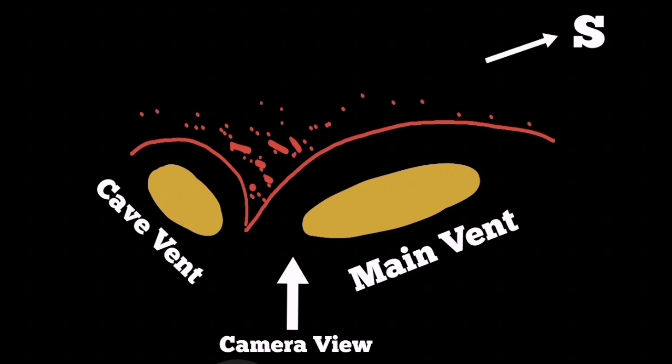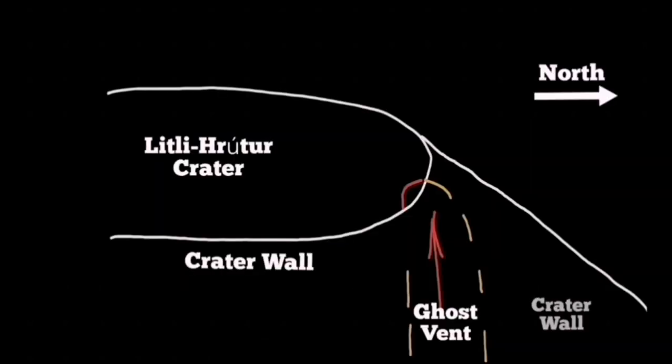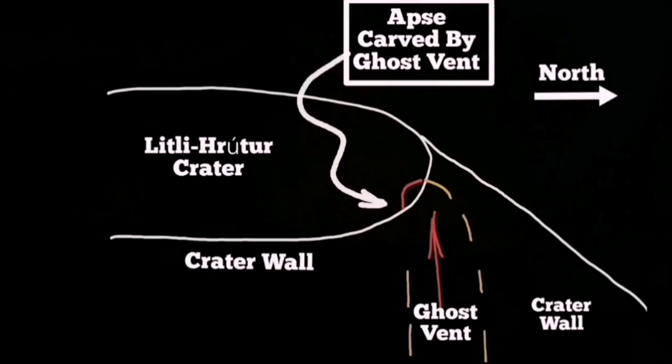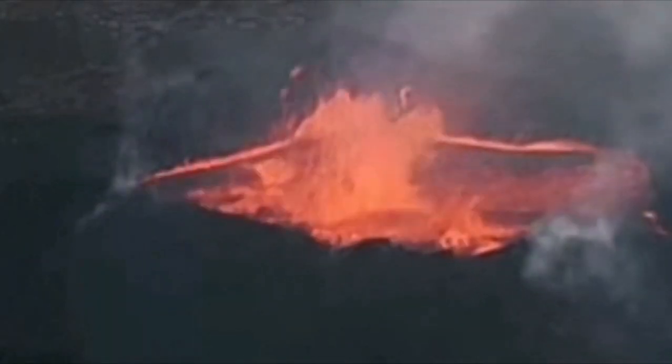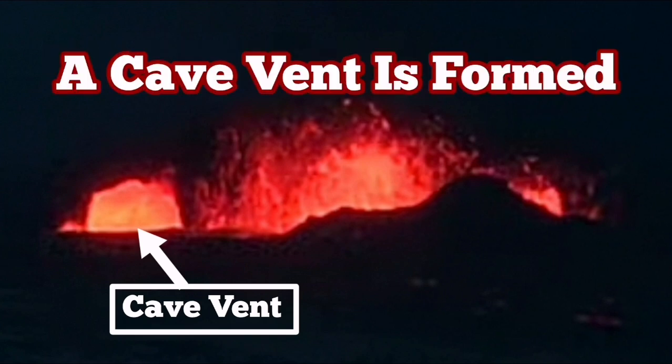From this camera angle, south is toward Grindavík. The distance between the two craters is probably around 70 to 80 meters. This is a little photo crater — we have a similar ghost vent, which I called it a cave vent. It is again formed by the dumping of material on the back of that vent, which is active in that area.